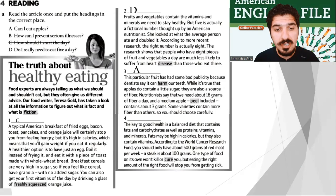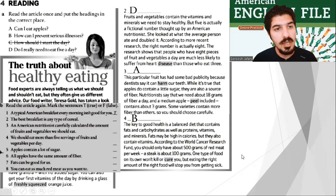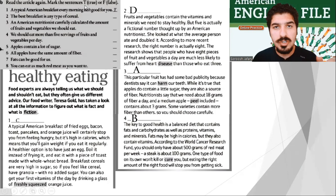And the last question, number four: B — how can I prevent serious illnesses? The key to good health is a balanced diet that contains fat and carbohydrates as well as proteins, vitamins, and minerals. Fats may be high in calories, but they also contain vitamins. According to the World Cancer Research Fund, you should only have about 500 grams of red meat per week — a steak is about 100 grams. One type of food on its own won't kill or cure you, but eating the right amount of the right food will stop you from getting sick. Now I need you to read the article again and mark the sentences TRUE or FALSE.